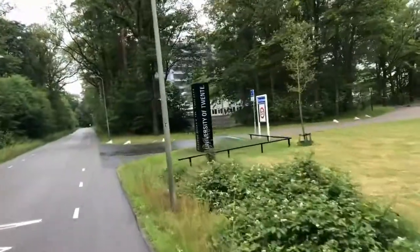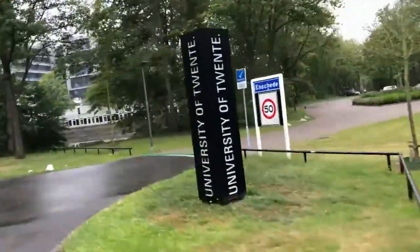Hi everybody, I'm on the bike on my way to the University of Twente where I'll give you a glimpse of the robotics and mechatronics lab. Welcome to the RAM robotics and mechatronics lab — I'll show you that in a moment.